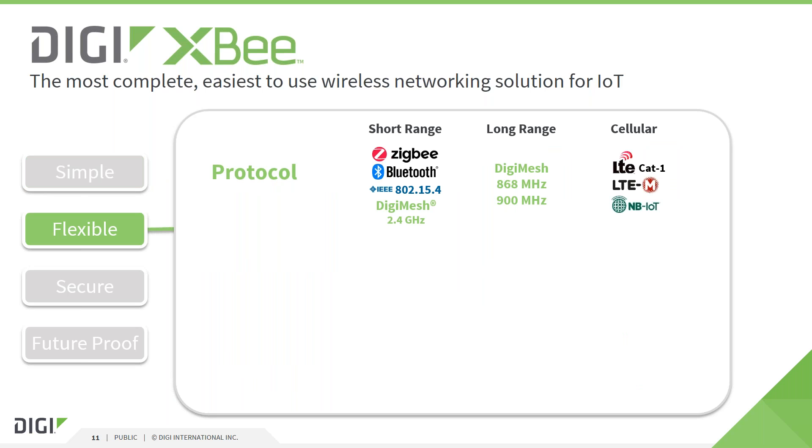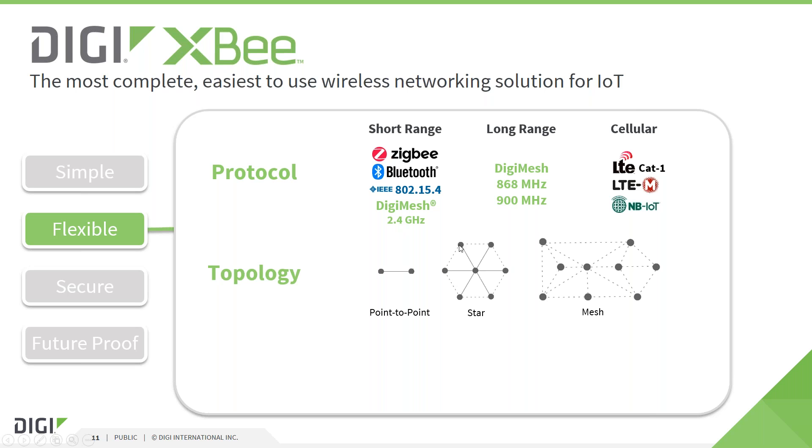The Digi XB product offering can be divided into three categories: short range, long range, and cellular. Even across those categories, the modules are pin and software compatible. Short range modules operate on 2.4 GHz and support protocols such as 802.15.4 for simple, fast, low latency point-to-point and point-to-multipoint communications, as well as two mesh technologies — Zigbee and DigiMesh. Both create intelligent self-routing and self-healing mesh networks. Zigbee is an open interoperable standard. DigiMesh, a proprietary protocol developed by Digi, supports completely battery-powered mesh networks.